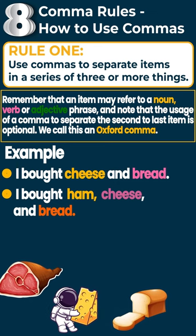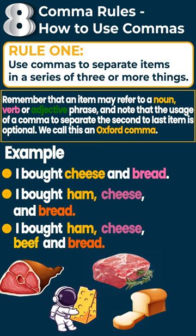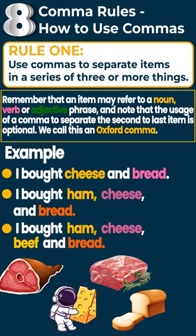If you had another item: 'I bought ham, cheese, beef, and bread,' you'd have to put the comma after cheese, but you wouldn't after beef because it would be the second to last item.